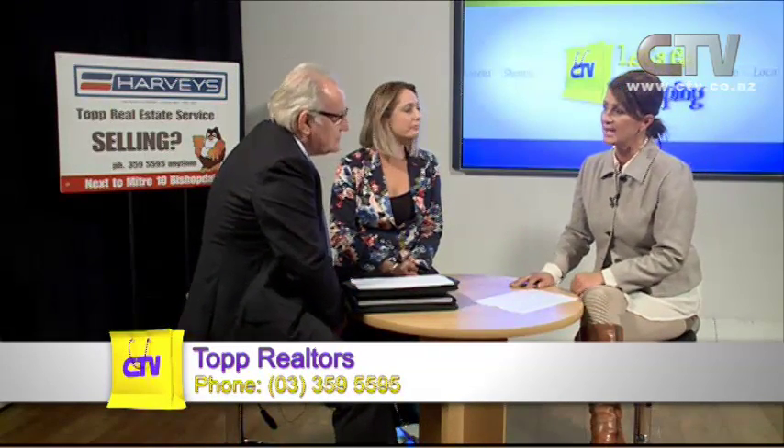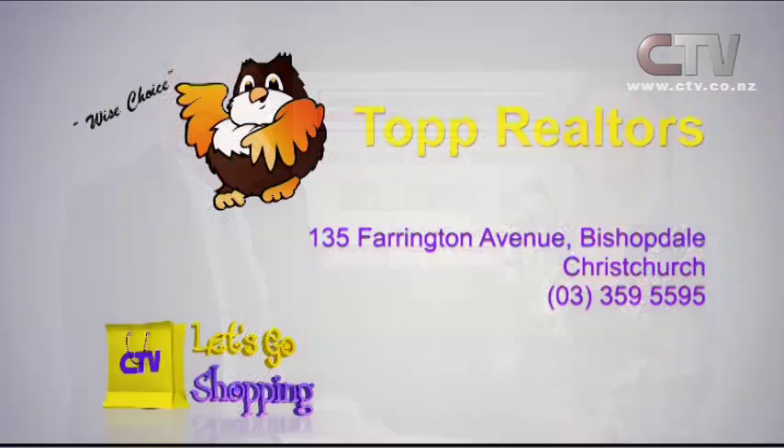Open home Thursday 1 to 2 and Saturday 1 to 2. Deadline sale today week — so make sure you get in quick. The thought for the week: we make a living by what we get, but we make a life by what we give. Top Realtors, 135 Farrington Avenue in Bishopdale, Christchurch, 359-5595. Thank you so much for watching Let's Go Shopping — be safe and be happy. We'll see you next week.